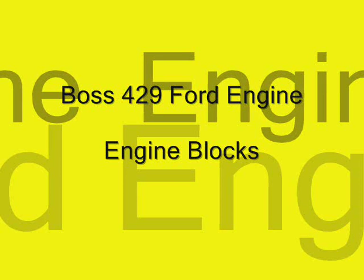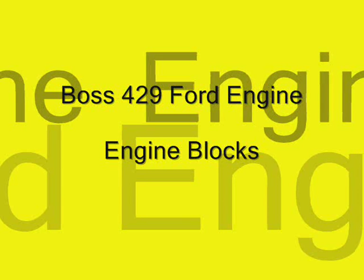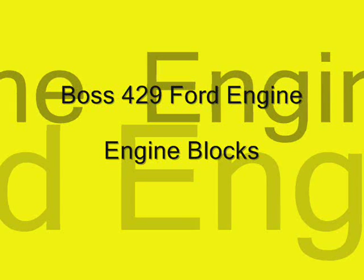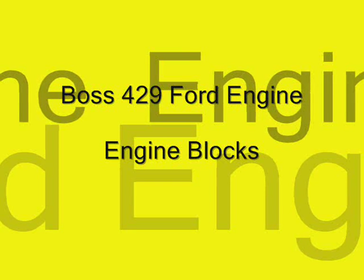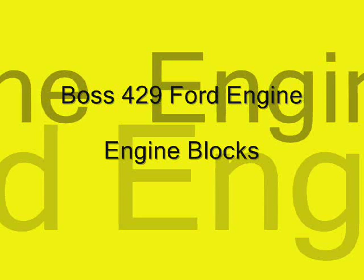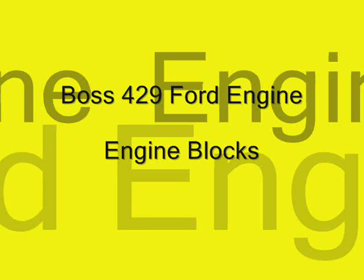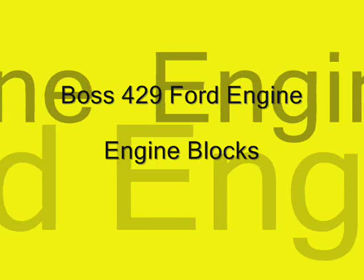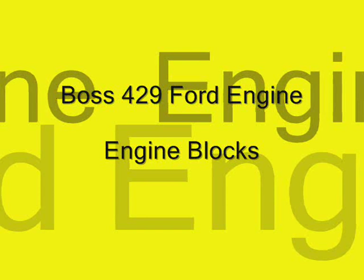Ford Motor Company had built a Boss 429 Ford engine, which was a semi-hemi basically. It fit in the Mustangs, and Ford Motor Company wanted us to run that in the funny car on fuel. So we started doing that, and we were very unsuccessful for over a year, having things that had to be changed on the engine.